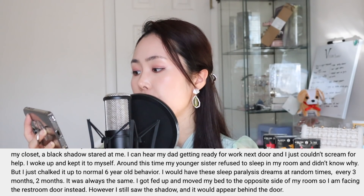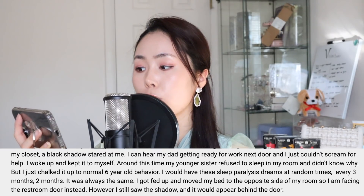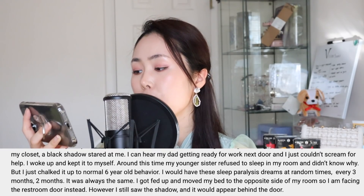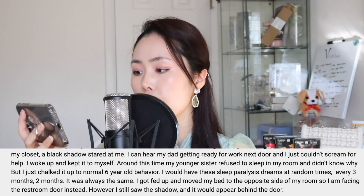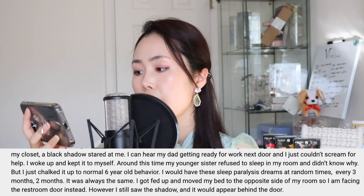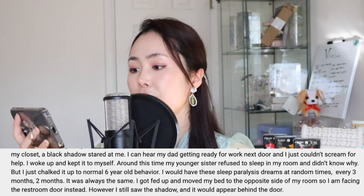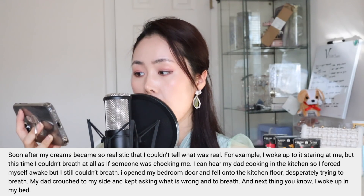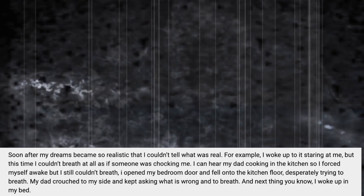"Around this time my younger sister refused to sleep in my room — I chalked it up as normal six-year-old behavior. I would have these sleep paralysis dreams at random times — every three months, two months — it was always the same. I got fed up and moved my bed to the opposite side of my room so I was facing the restroom door instead. However, I still saw the shadow, and it would appear behind the door."